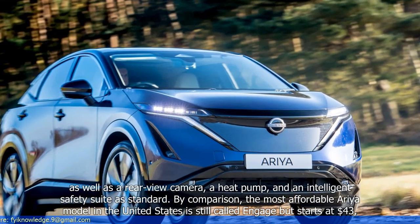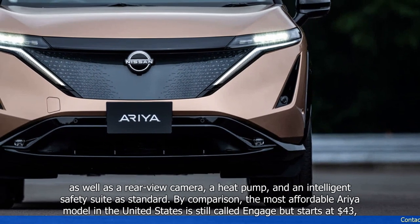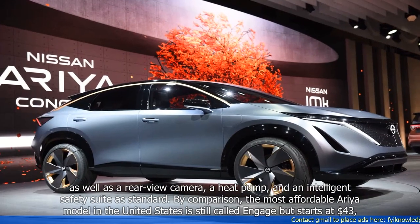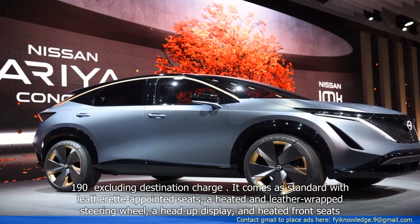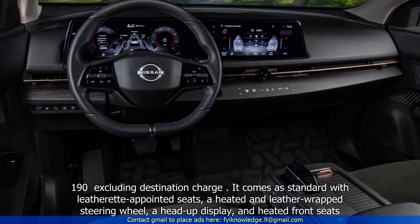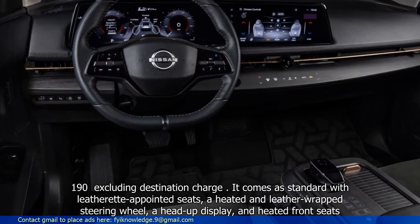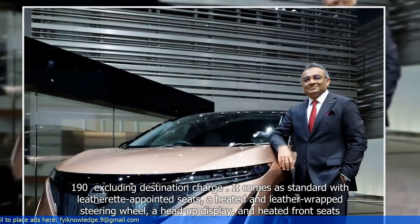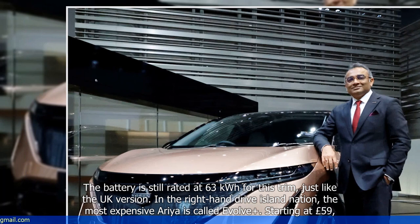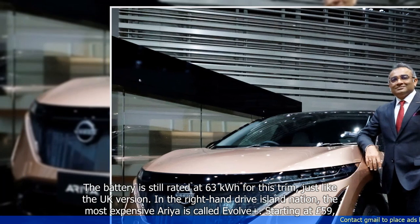By comparison, the most affordable Aurea model in the United States is also called Engage, but starts at $43,190 excluding destination charge. It comes standard with leather-appointed seats, a heated and leather-appointed steering wheel, a head-up display, and heated front seats. The battery is still rated at 63 kWh for this trim, just like the UK version.